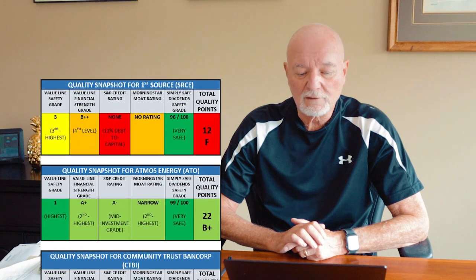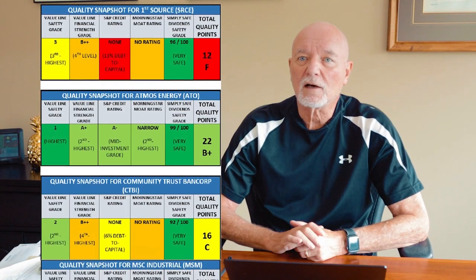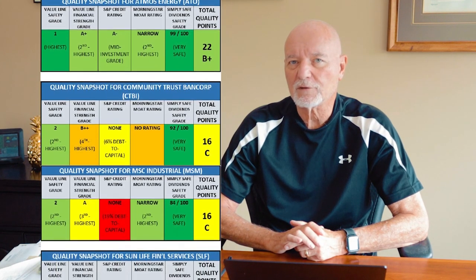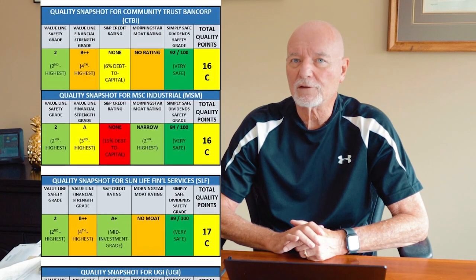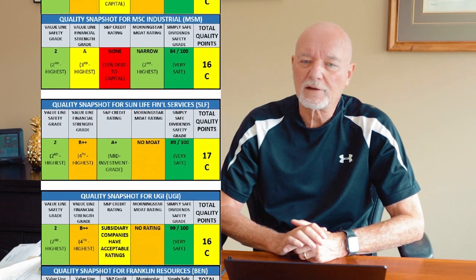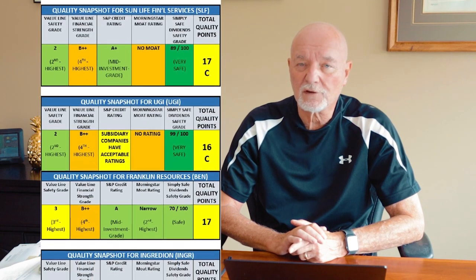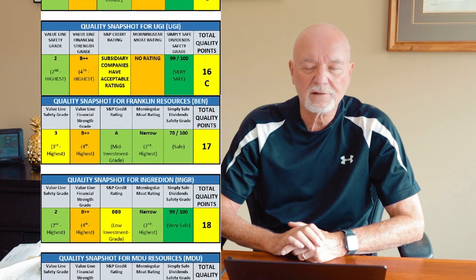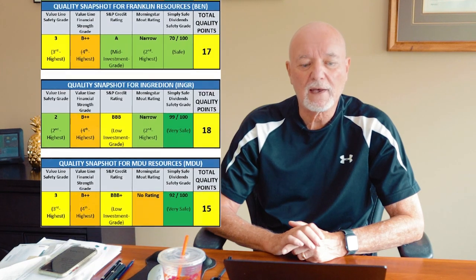Now I'm going to scroll you the quality snapshots for the nine companies. They're still in alphabetical order — just take a look at them as they scroll by and get a general impression of what happens when we actually apply a few scoring factors to the stock list. Here are the quality snapshots for the nine candidates. Check out the colors and the total scores in the far right column. As usual in my charts, green is good, yellow is okay, orange is a warning flag, and red is bad.